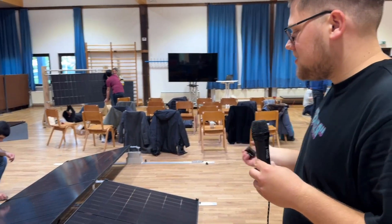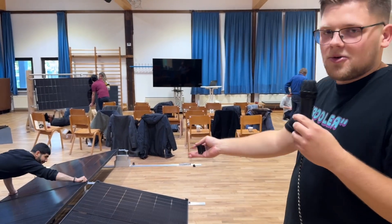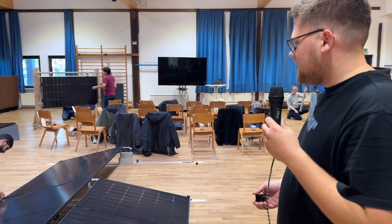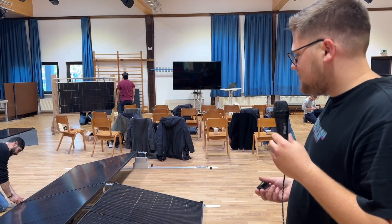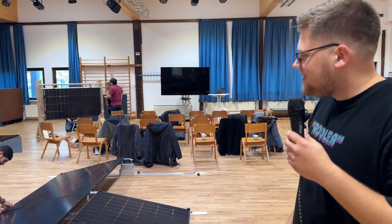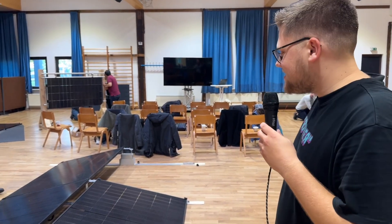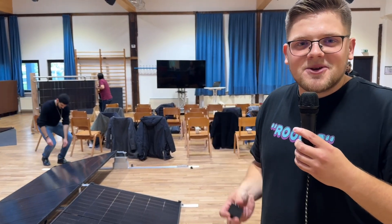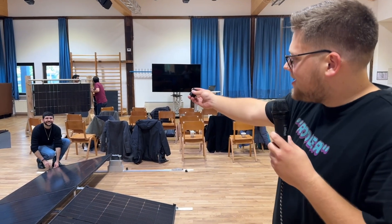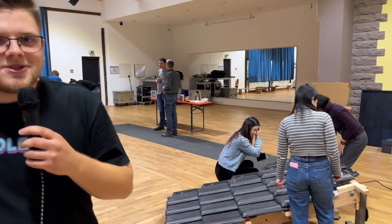You screw the parts together, check that it's tight and safe to install. This is typically used for east-west installations on flat roofs, garages, or similar. One of the students currently disassembling it is from Venezuela, and the rest of the group comes from all around the world.